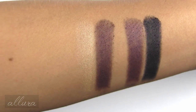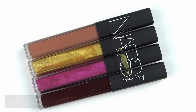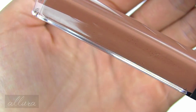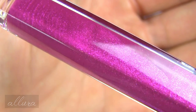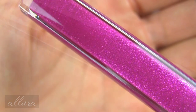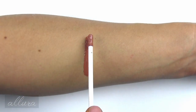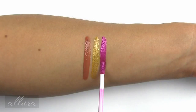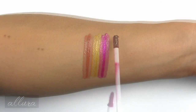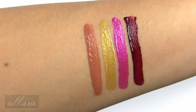Then we have four new Photo Gloss Lip Lacquers, retailing for $26 each. The shades are Zambezi, a red hazelnut; Muse, a golden shimmer that's very yellow-based; Off Limits, a shimmering fuchsia; and Kiki, a burgundy. There are your four new lip lacquer shades up close.